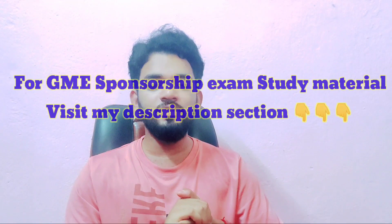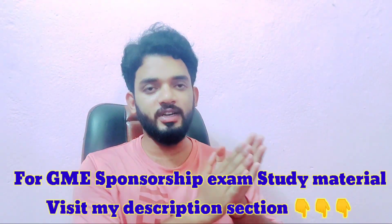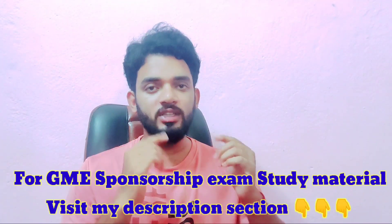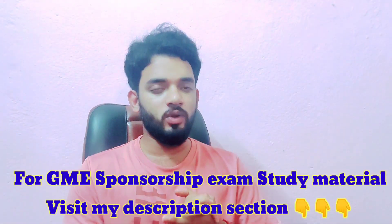Before starting this video, if you want study material for the GME sponsorship exam, plus interview questions, plus psychometric test questions, you can get all this study material from the links given in my description section. So check all that study material from the given links.